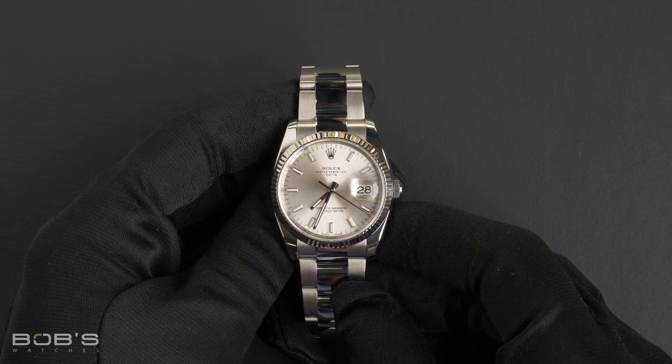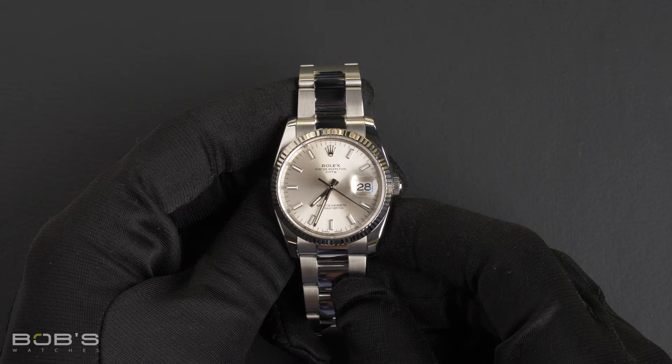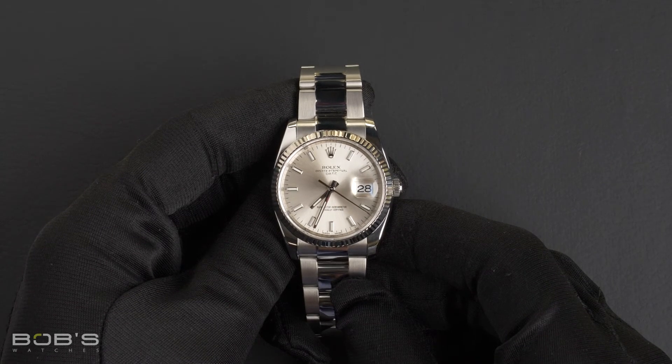This watch comes with a Rolex box, booklets, hang tag, Rolex wallet, and a Rolex warranty card.